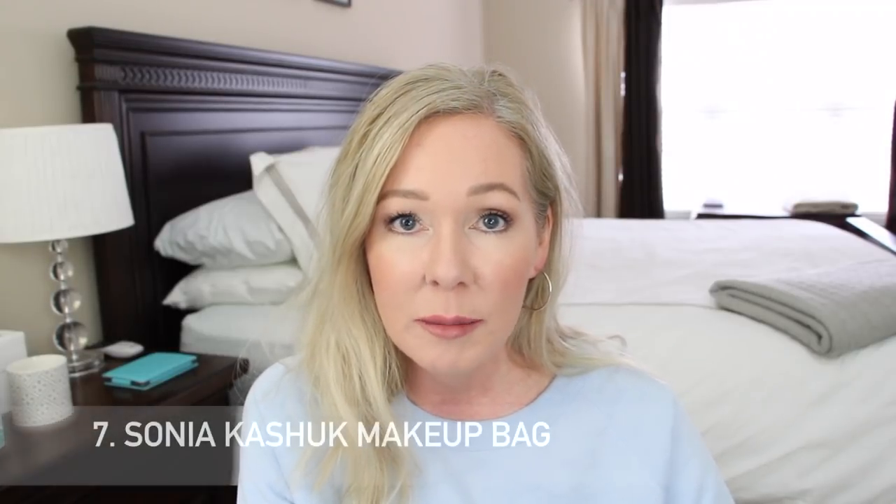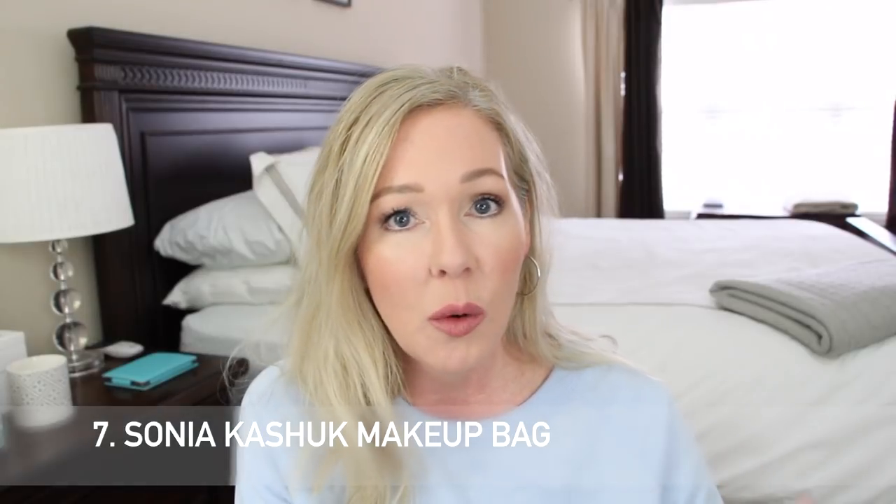Number seven is the Sonia Kashuk makeup toiletry bag. I had shown this in a grocery haul — I've been doing some grocery hauls lately where I throw in other things like random beauty items or a toaster, whatever happened to be at Walmart or Target. This makeup bag really intrigued me, and you guys know I love bags.